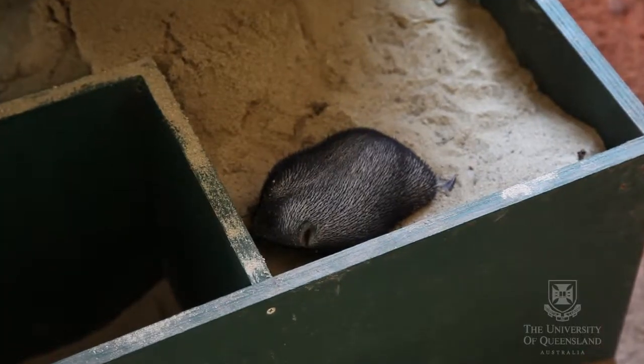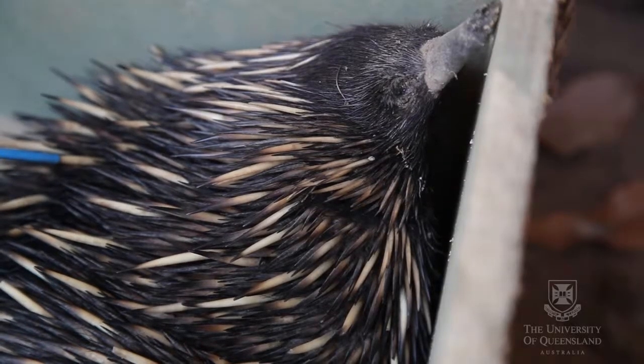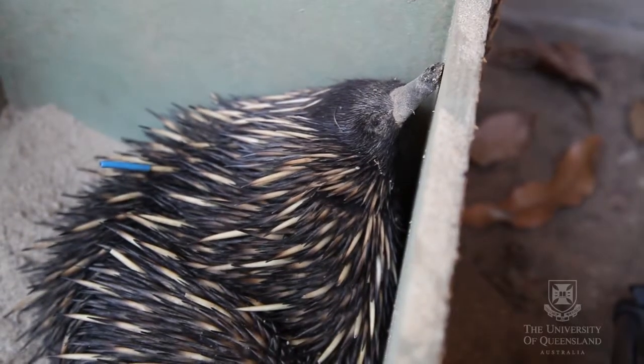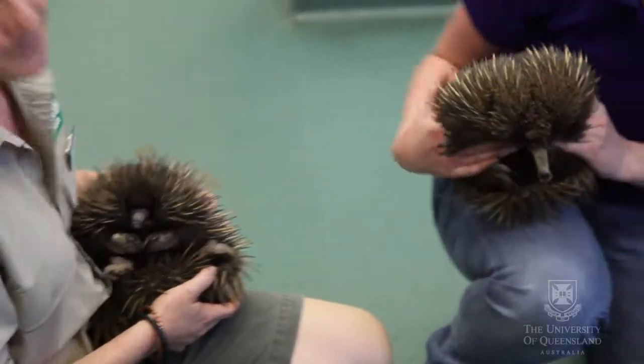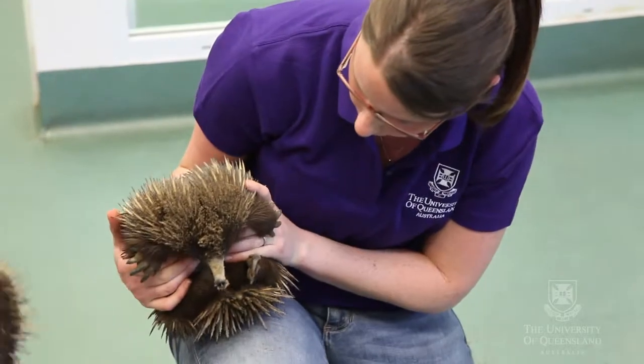Having regular breeding of the echidnas will enable us to learn a lot more about their physiology and what is required for breeding echidnas. This is incredibly important because while the short-beaked echidna isn't endangered or at any risk at the moment, their close relative, the long-beaked echidna in Papua New Guinea, is critically endangered. From what we can learn from the short-beaked echidna, we can hopefully apply to the long-beaked echidna.